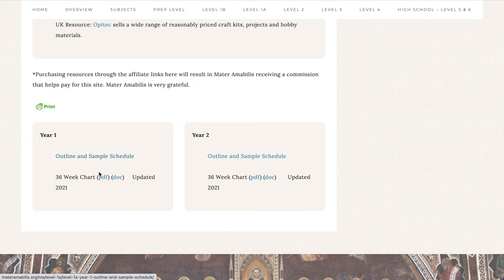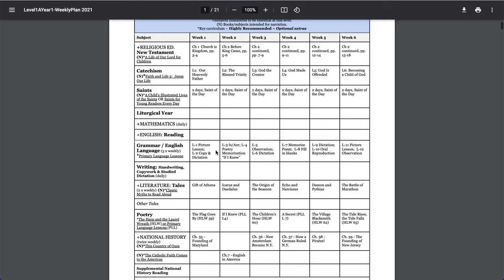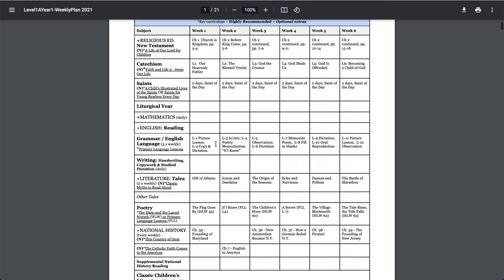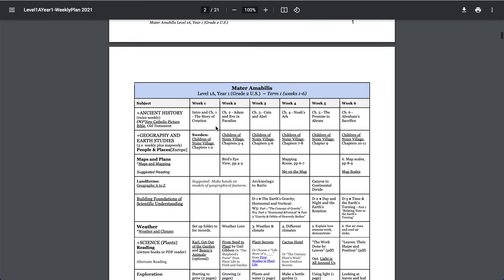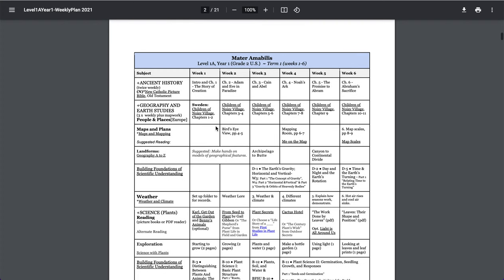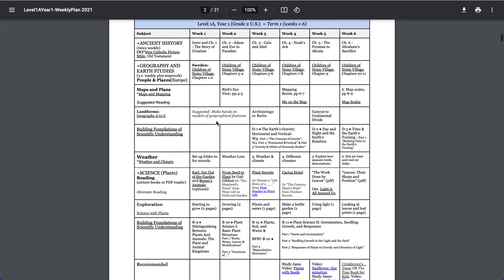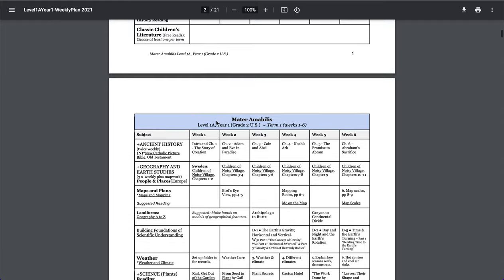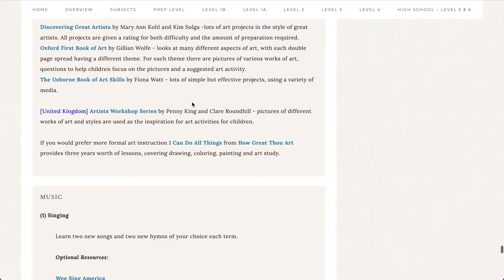In addition to the sample schedule and outline, there's also a 36-week chart which gives you all the breakdowns from the lesson plans, as well as some additional breakdowns for subjects that don't have their own pages, by week for the 36 weeks of the year. This is really just an outline, or a skeleton, so that you can use it week to week. The main details are of course found in the syllabus, with links to books, etc.